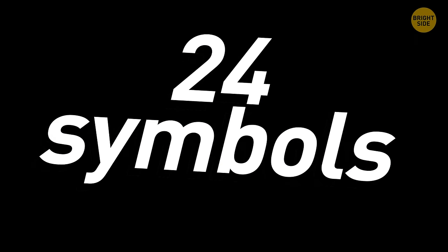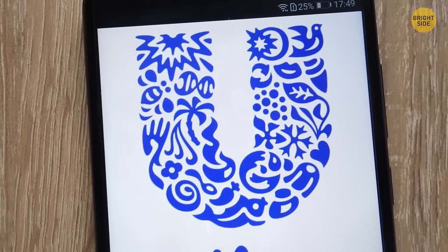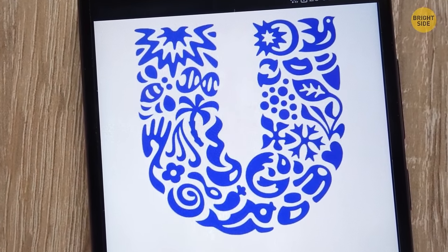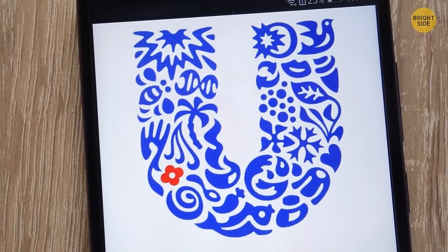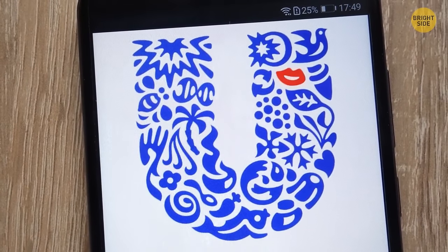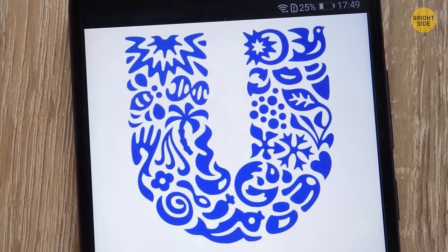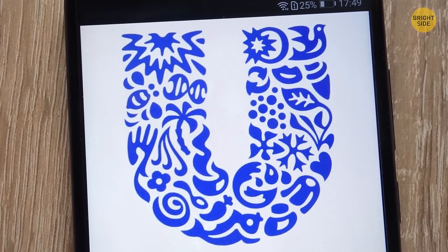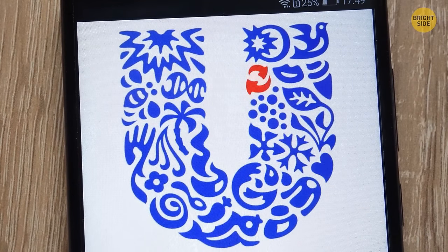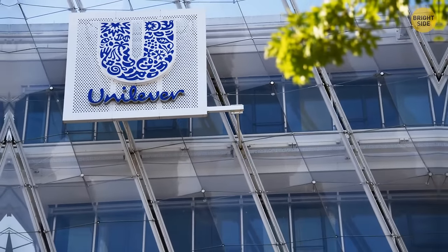There are 24 symbols hidden inside the Unilever logo: the sun, dove, plant, spark, chili pepper, spoon, bowl, flower, ice cream, hand, hair, lips, swirl, fish, clothes, bee, particles, packaging, transformation, waves, DNA, palm trees, heart, and virtuous cycle. These represent everything the company believes in and produces.